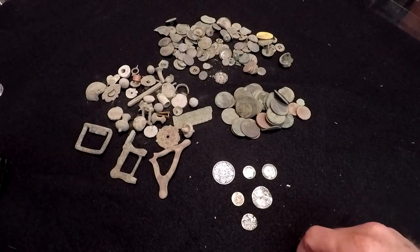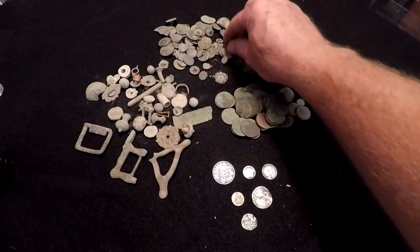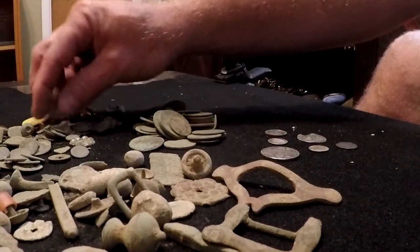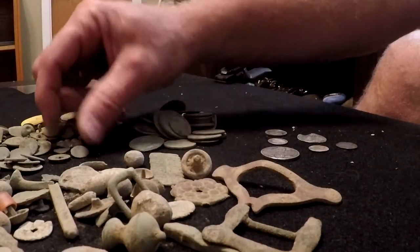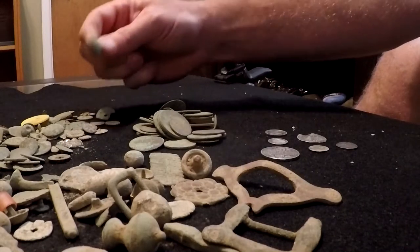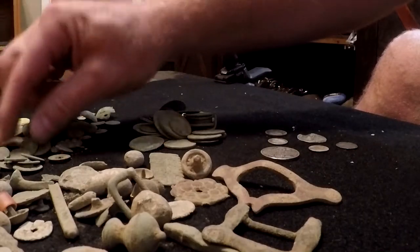I think I got it all laid out. You can see there's a lot of different things that I found. Up here are all the different buttons. You'll find a lot of those while you're digging in England — some more modern than others, some very old from the 1600s and 1700s, some horse tack and everything else. That's one of the most common things you can find.